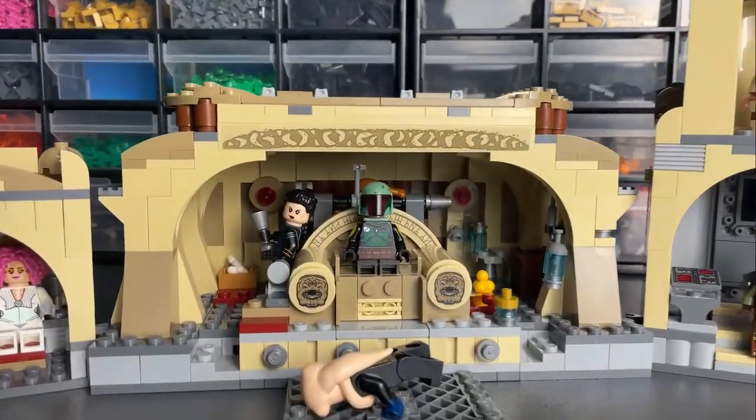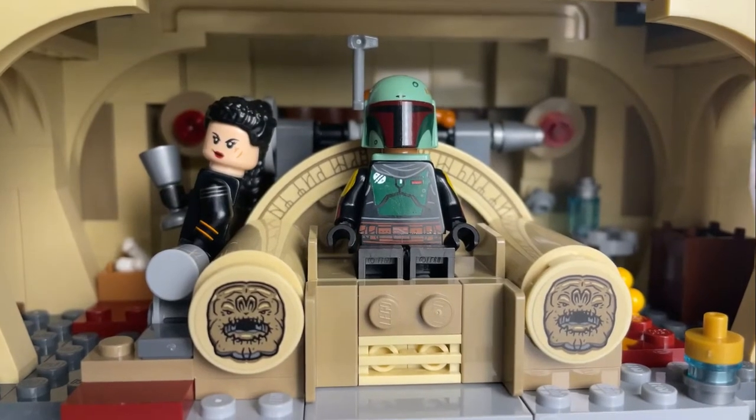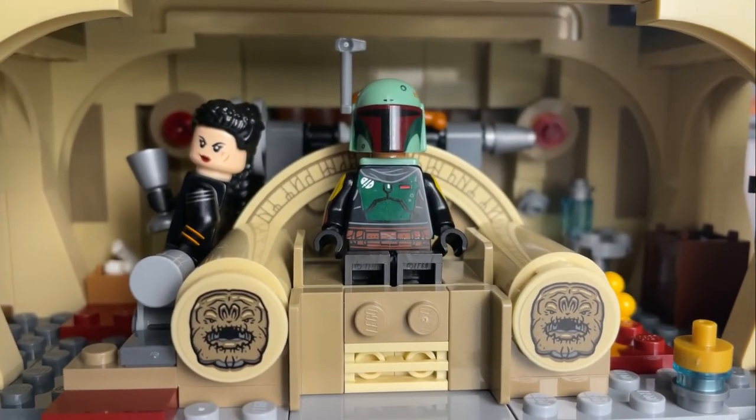This set's lure is the minifigures. It would have been nice to see some variation in the play features and a completed roof for the palace. I won't rush to the store to pick it up day one.